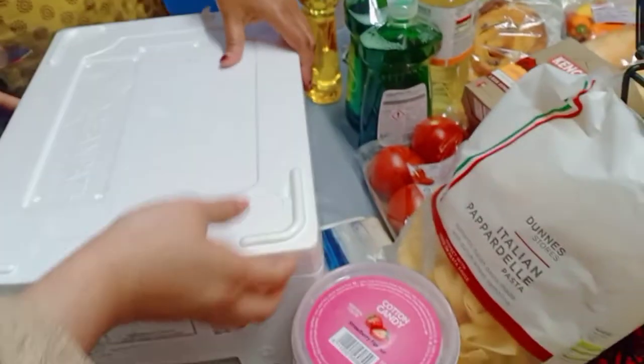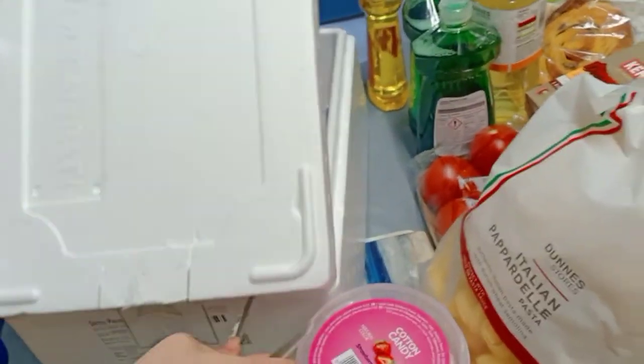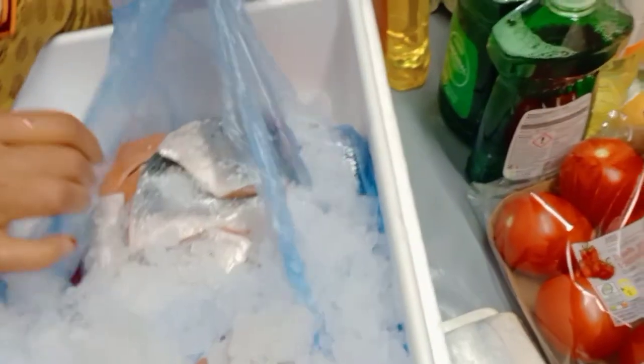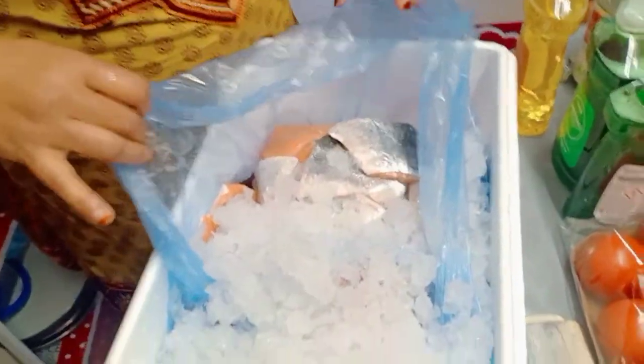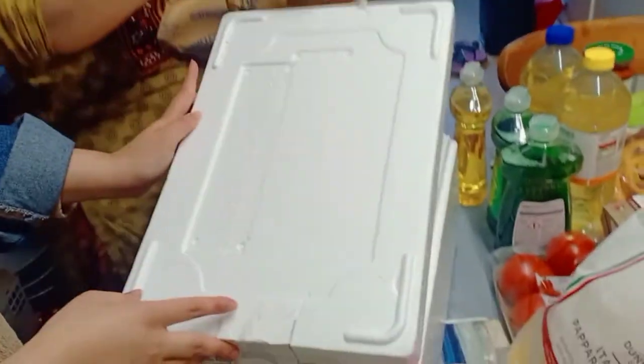This 5kg salmon from Dunstow is really handy. There's even ice in there to keep it fresh. What I'll do is separate it — put about seven pieces per bag, maybe nine sometimes. We buy these regularly. She's going to open it for you guys now.